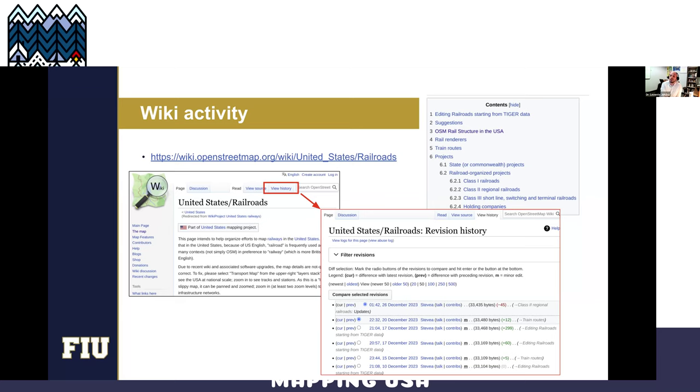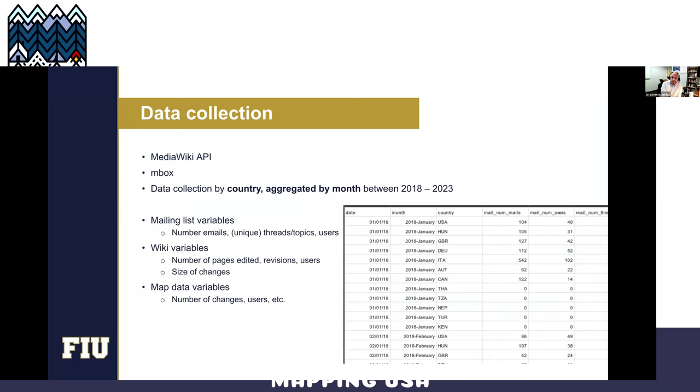If we look at the wiki history, we can reconstruct a timeline of who edited what — whether it was an addition, whether they deleted something, or whether it was just fixing a typo. We can get the data through the MediaWiki API. The mails are downloadable in the M-box format, which has been around since the 80s. We are collecting the data, aggregating everything by country because OpenStreetMap is built from local communities, and aggregating by month. We extract variables like number of emails, number of unique threads, users who sent emails, number of wiki pages edited, number of revisions, the size of edits, and for mapping: number of changes, changesets, and users.